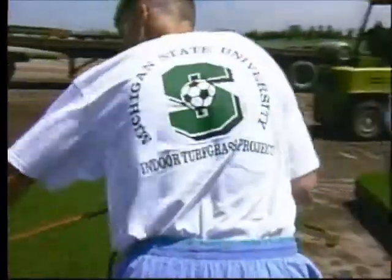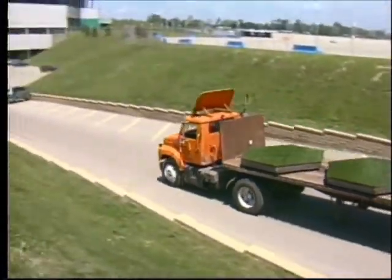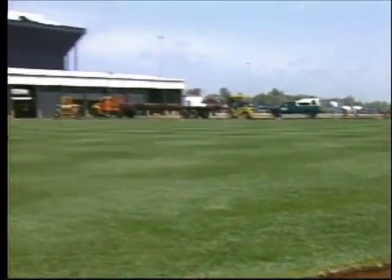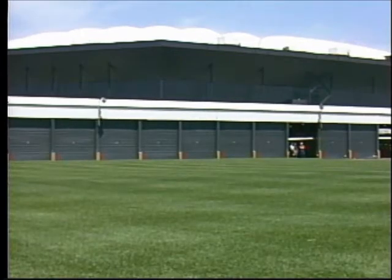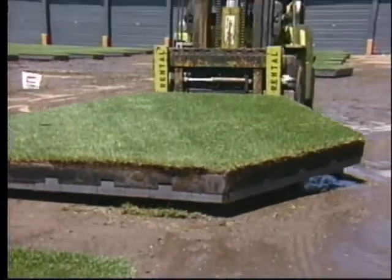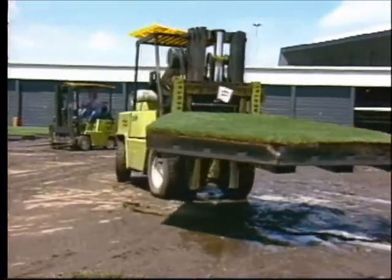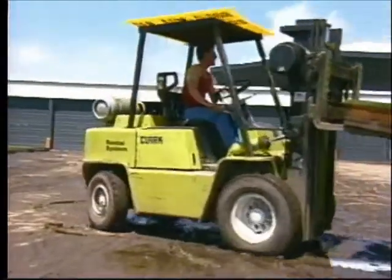Everything we did there was unprecedented. It was kind of like a two-year research project. The idea behind the system at the Pontiac Silverdome was to develop a module and a soil system with turf on it actively growing outside most of the time under ideal environmental conditions. Then, just before you needed them for games, you could move it in, play your games, and when the event was over you could take it back outside, let it rejuvenate, and use it for the next year.